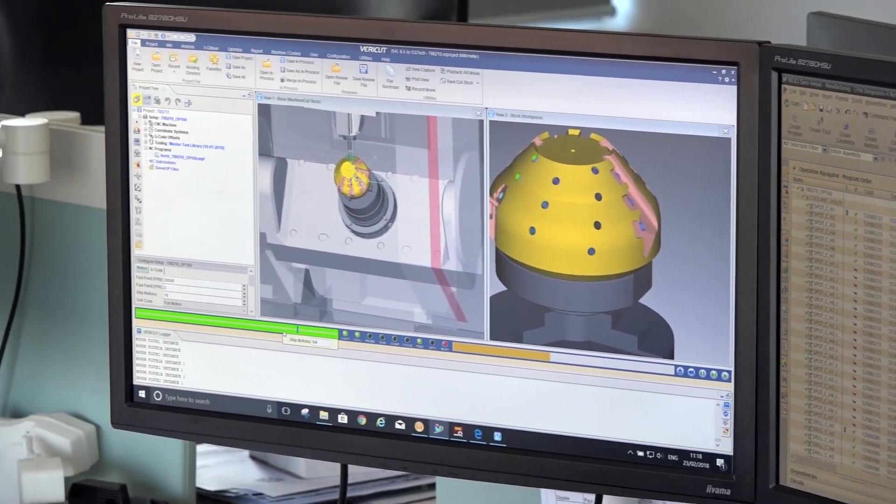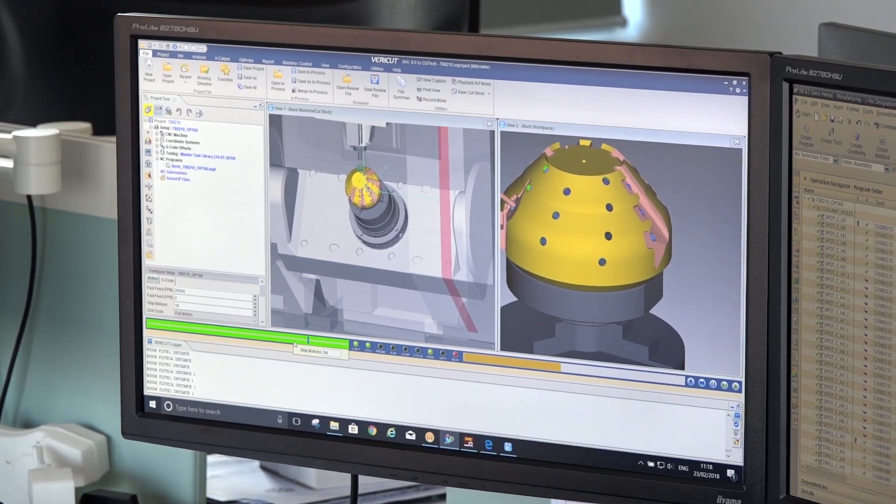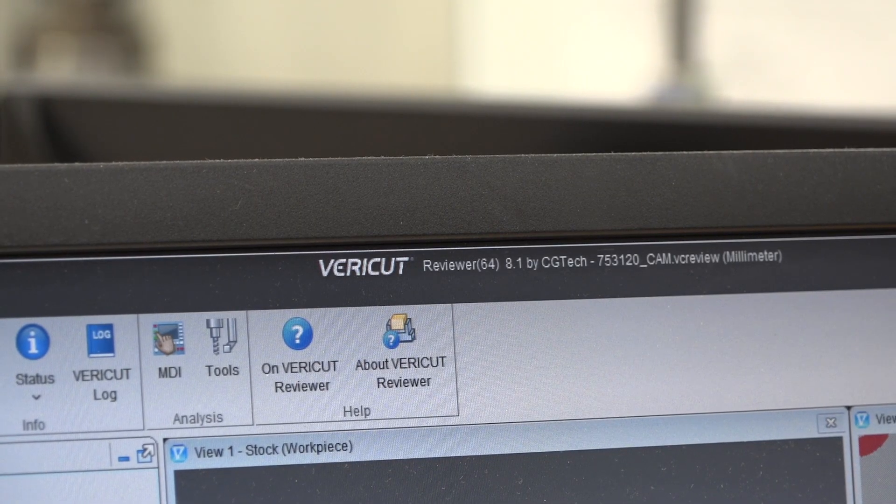It's not only used within the CAM office — it's also used by the guys on the shop floor using the VeriCut Reviewer, which is a very, very powerful tool.